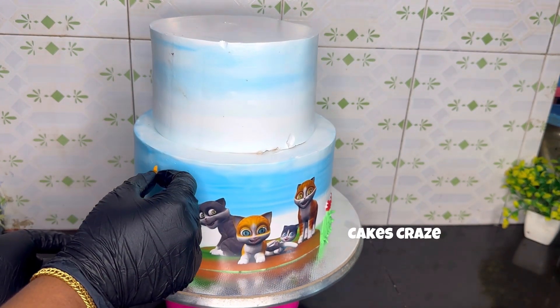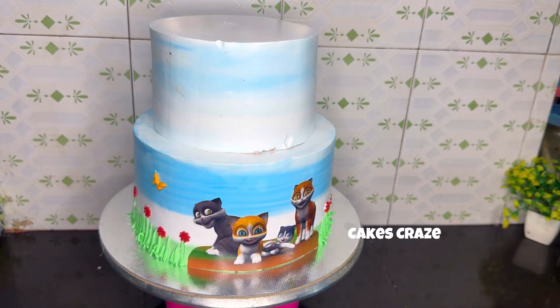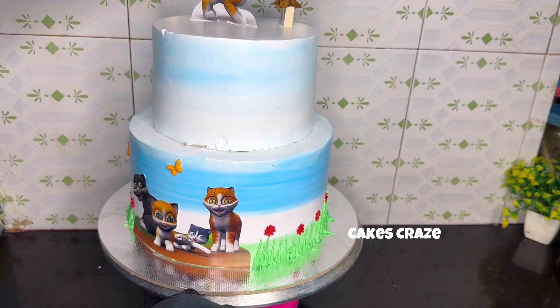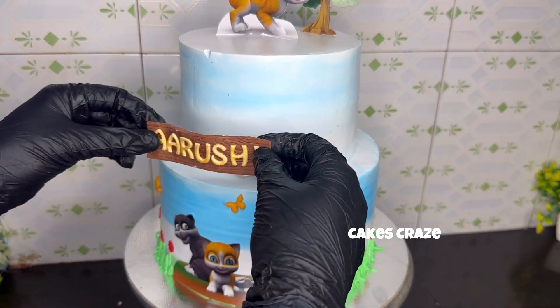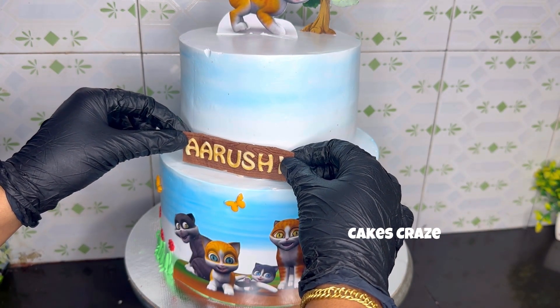This is the first cake. This is the top. This is the center light. This is the back light. This is the name. This is the letter. This is the brown font.